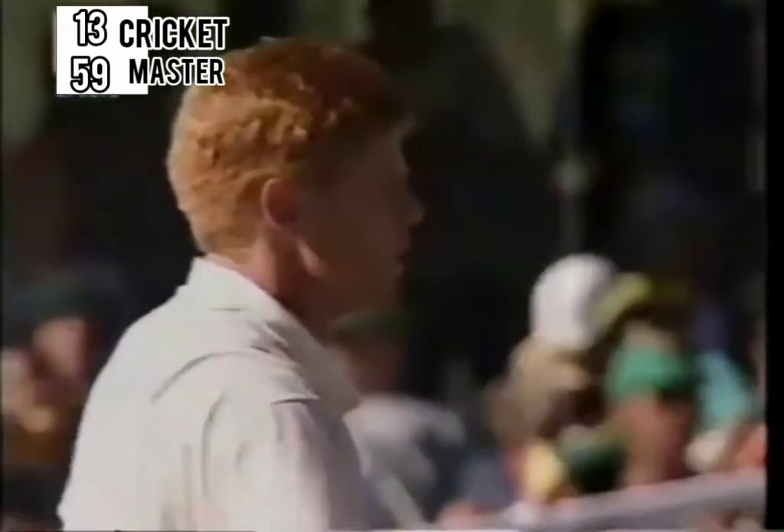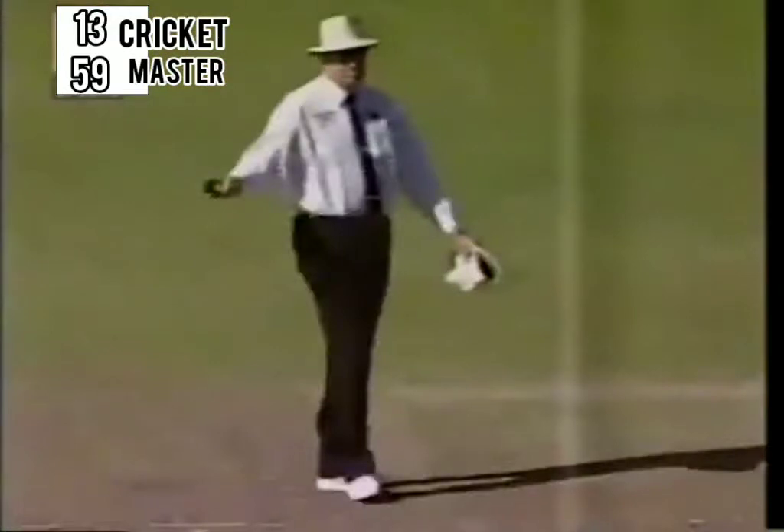That one certainly didn't seam away. Magnificent shot again — gee, we've been spoiled today by the Tendulkar cover drives. That's for sure.